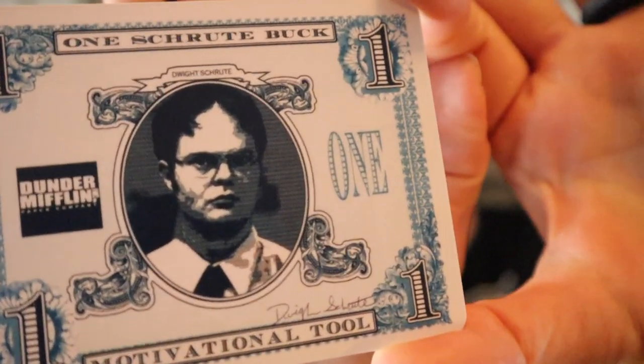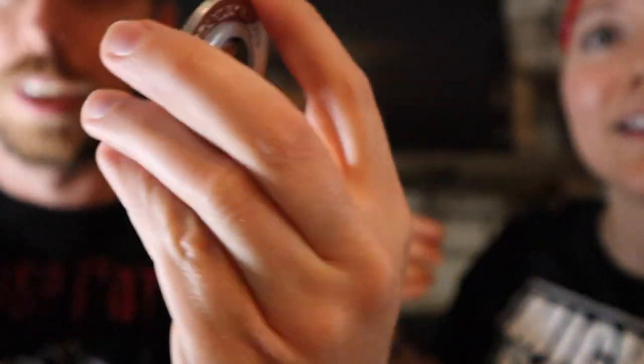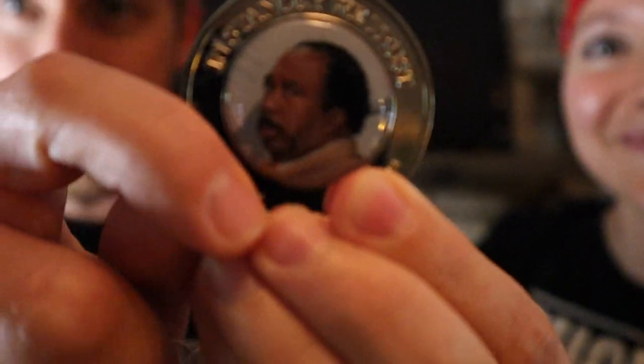So we got a nice little Shrute Buck here. Look at the back of it — it's got a pretzel on it. So if you know Stanley from the show you'll get that. Focus on that and then show the front. That's awesome.